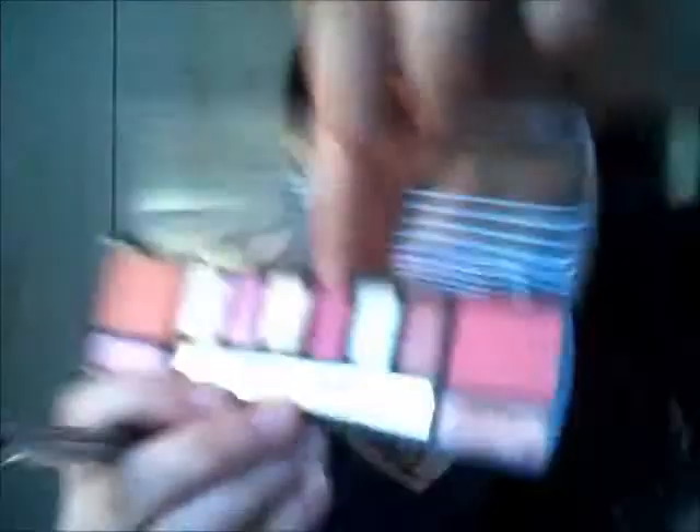I'm going to be using this lighter pink color. The color I used for my crease was this one, and this is the one I'm using for my lid. It's not white, it's pink, but you can't really see it.